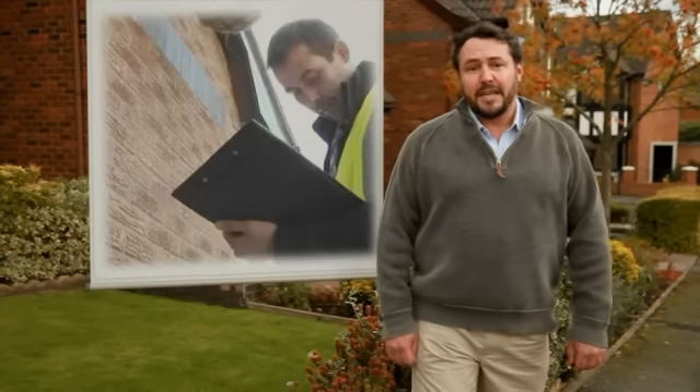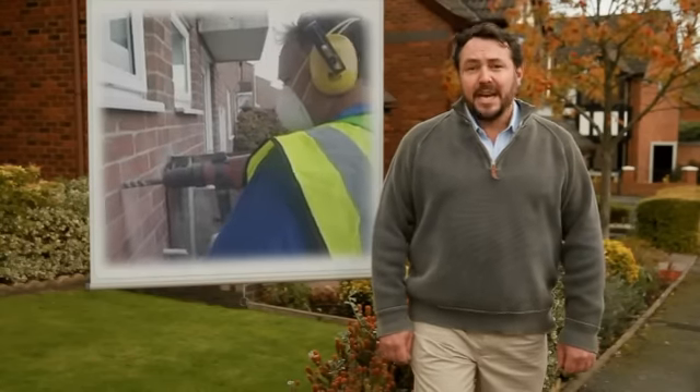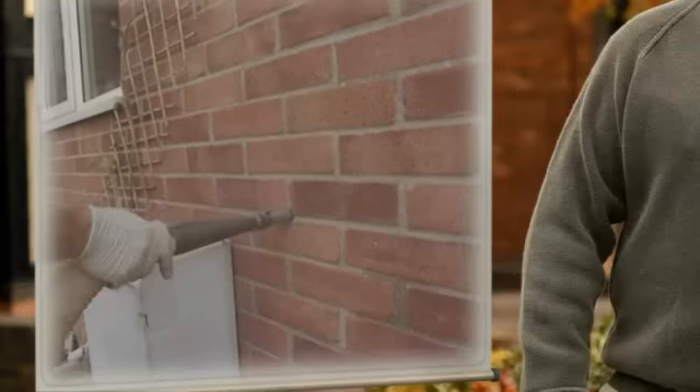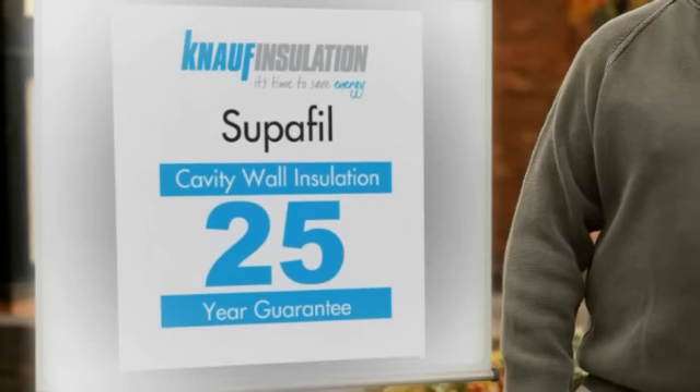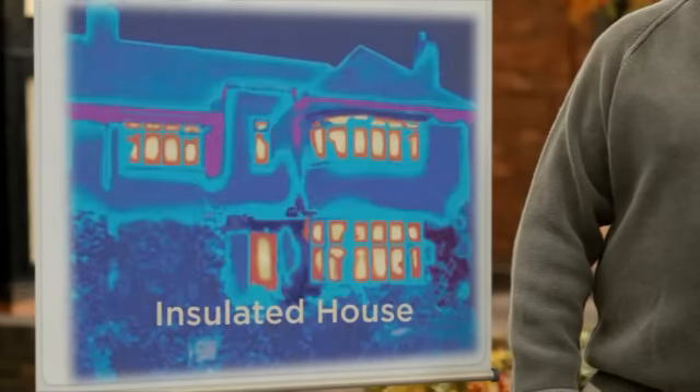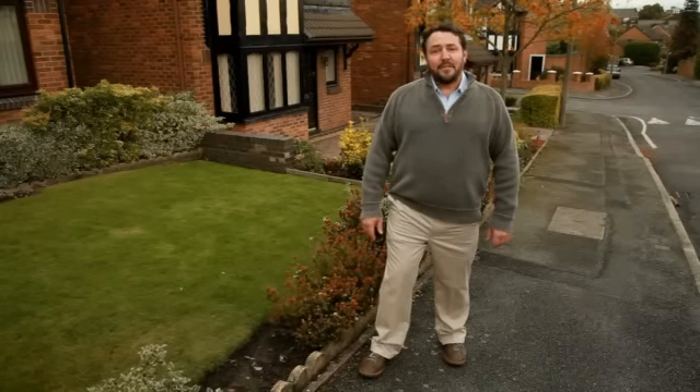A team of professionals will first undertake a free survey of your property and then return to fill the walls. The whole process could take just a couple of hours, is mess free, and even comes with a guarantee — and starts working on saving money straight away. In a couple of years it will have even paid for itself.